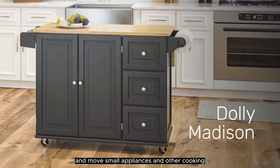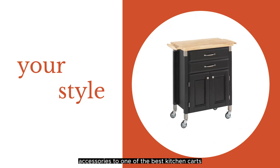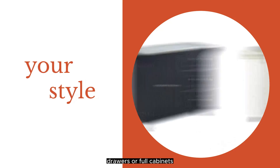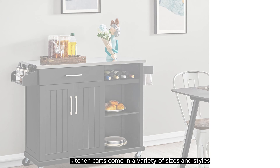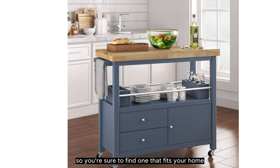Reclaim your kitchen countertops and move small appliances and other cooking accessories to one of the best kitchen carts. Within a small footprint, a kitchen cart adds efficient storage with multiple tiers of shelves, drawers, or full cabinets. They can also provide extra counter space when you're preparing or serving meals. Kitchen carts come in a variety of sizes and styles, so you're sure to find one that fits your home.